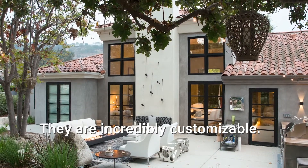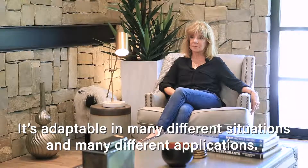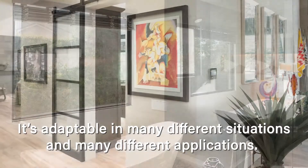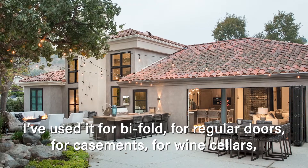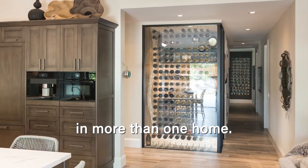They're incredibly customizable. I could design something and they would have no problem building it. It's adaptable in many different situations, many different applications. I've used it for bifold, for regular doors, for casements, for wine cellars, in more than one home.